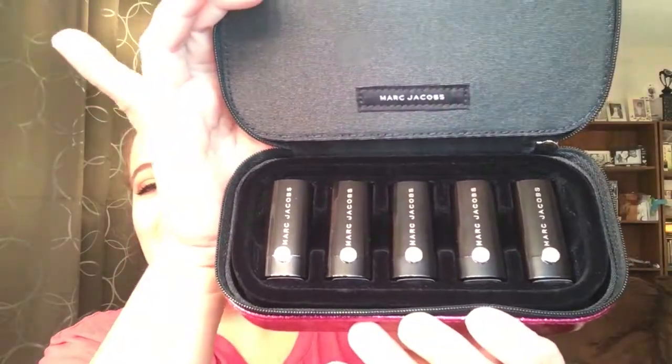Let's go ahead and open this up. This is the case — I'll probably give it to my daughter since it's not really my style. Maybe if it were solid pink I'd keep it, but you do get a tassel which I quite enjoy. You open it up and there are your lipsticks. You get one, two, three, four, five mini lipsticks, and I actually never end up going through all of them, so that's good.